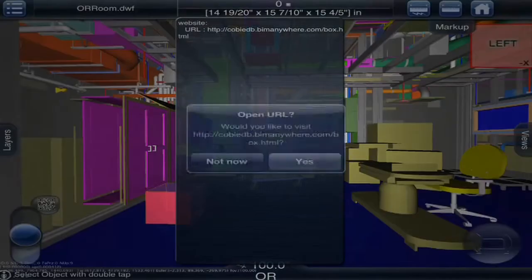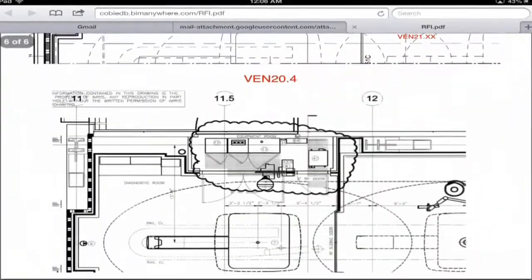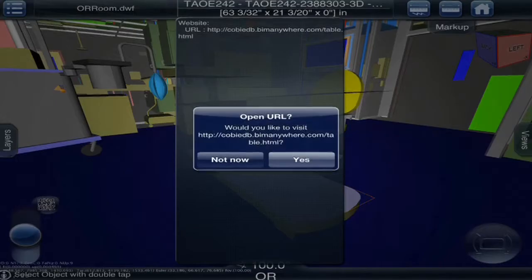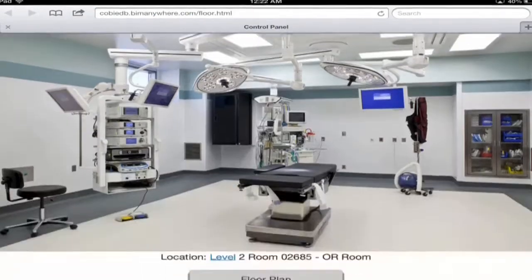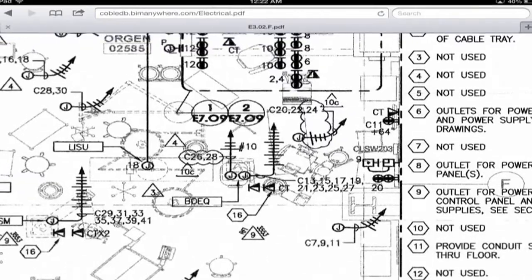Most folks see BIM as 3D models, but real BIM is more about the information and how you use that information to support the project delivery processes. People shouldn't need $5,000 computers to access that information throughout the project. It should be accessible to everyone, and doing so helps to mitigate risk for the entire team, streamline the workflow, shorten time schedules, reduce costs, and improve the overall quality of the project.